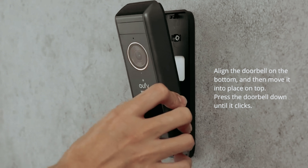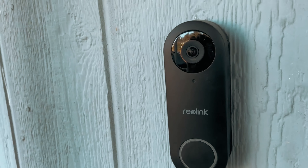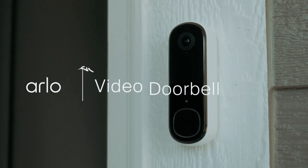That's a wrap. If you enjoyed this video and found it helpful, be sure to give it a like and subscribe. Let us know in the comments which doorbell camera you are going to choose. Thanks for watching — we'll see you in our next video.